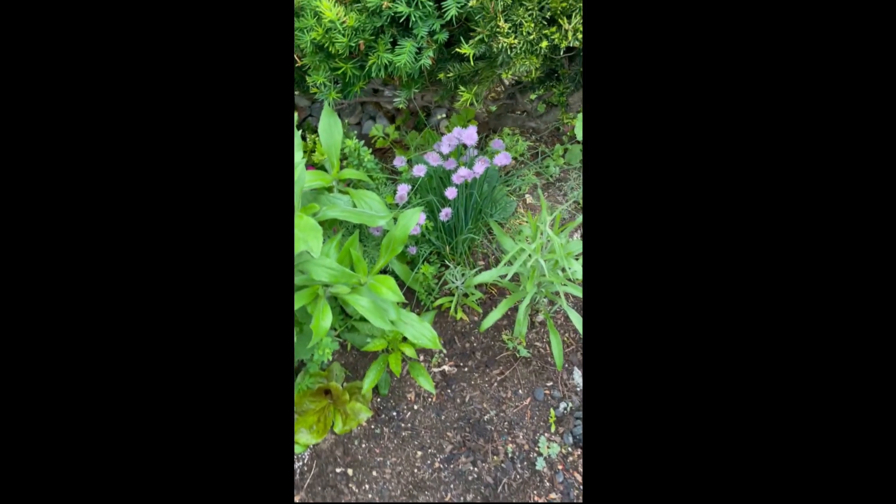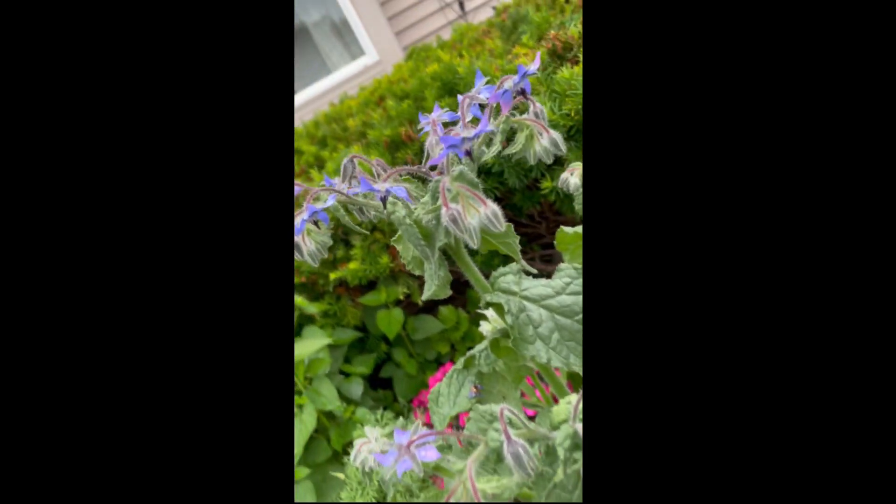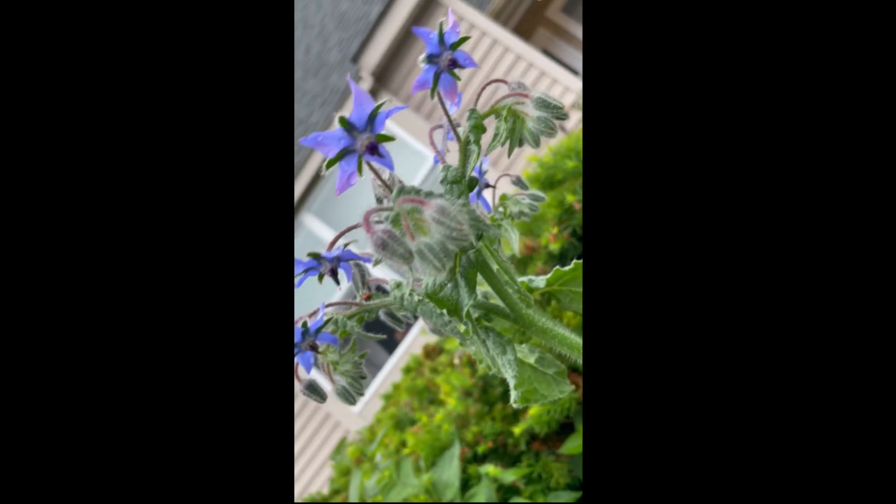And some chives. Beautiful borage — it's blooming. It's just a beautiful flower.